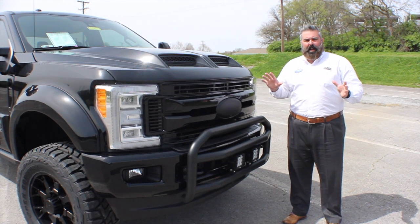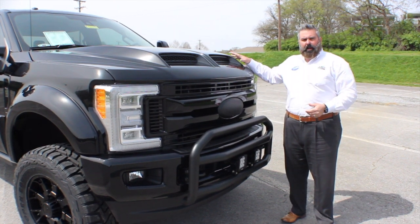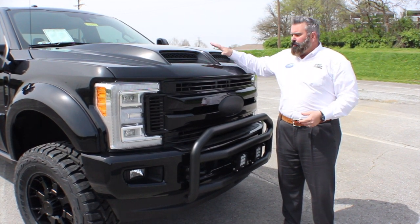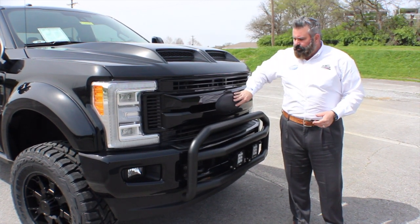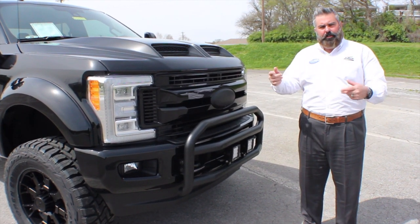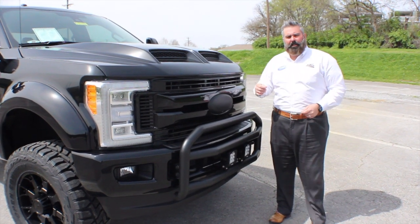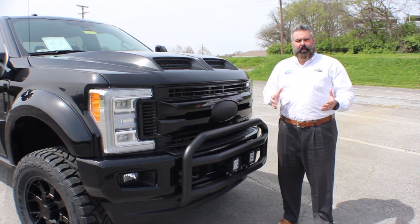I absolutely love the look of the front end on all the Tuscany trucks, including their dual intake hood which is functional. Everything is painted to match — it's a functional intake system to power this 6.7 V8 Power Stroke Diesel. You've got your blacked-out Ford emblem up front, a front-facing camera with 360-degree capability, a bull bar, and new Vision X LED lights up front, all powered by your auxiliary switches on top. Just a great setup on the front end of this truck.